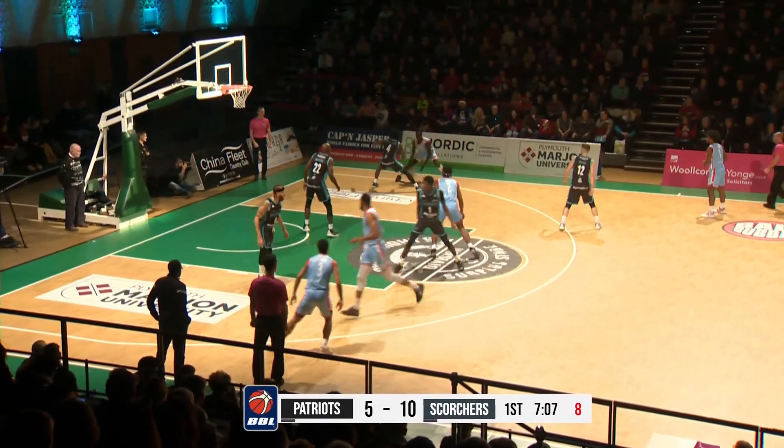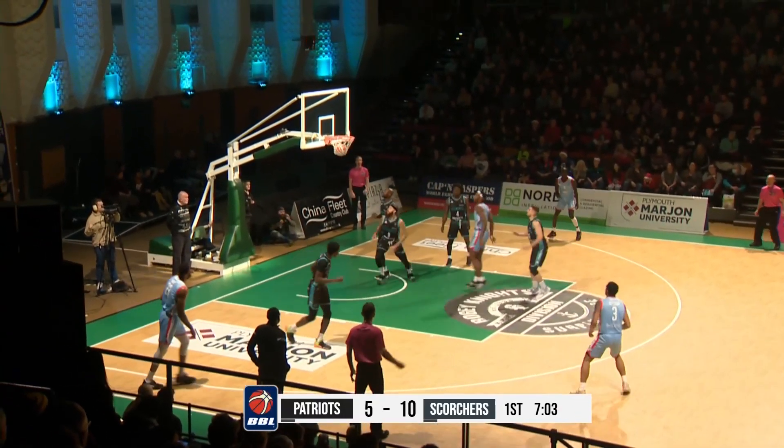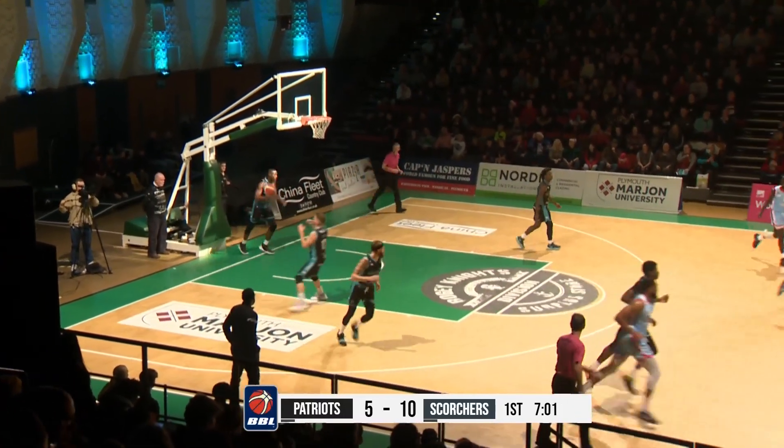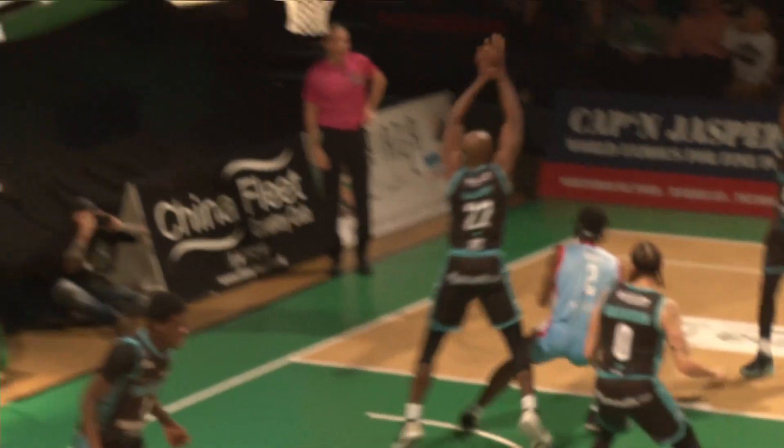A good ball move by the Scorchers. Here's Johnson — nice turnaround, lefty hook. Wow, Johnson. It's been a game of near misses; I think we said that last time back in October when these two teams played.